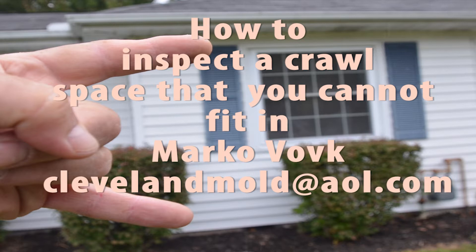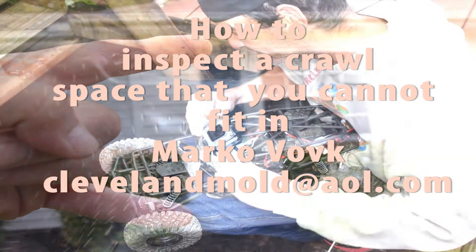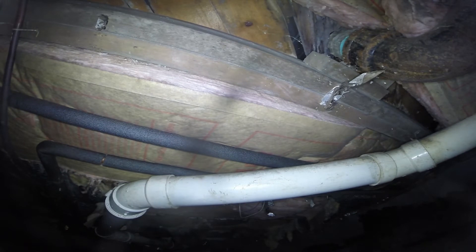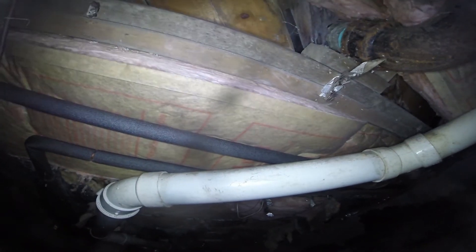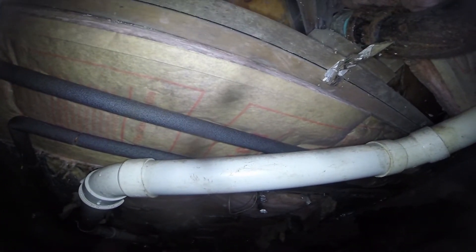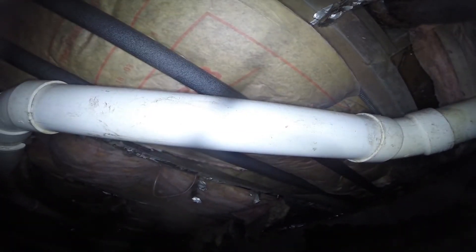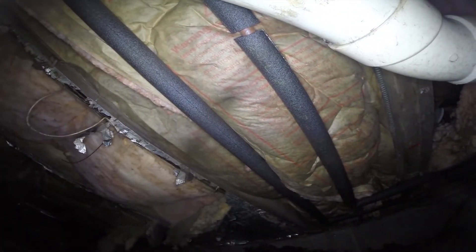The crawl space was also very small and we had to incorporate the use of a remote control car. The crawl space depth was probably 8 inches in some areas, up to an average of 14 to 16 inches. There was a lot of plumbing — including domestic, sanitary, and mechanical HVAC ductwork — in the way.